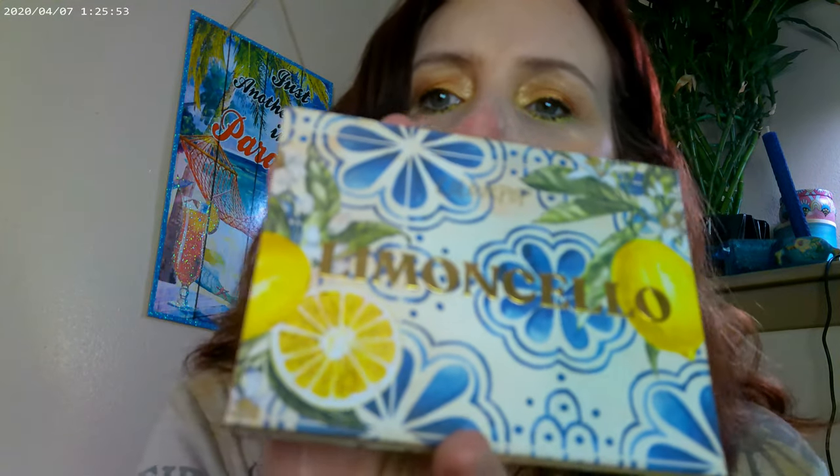For the eye look, I used the Limoncello palette from ColourPop. It came out last year and just the design — the white and blue — really reminds me of Greece. It could be Italy too, but with the lemons and everything I was just like yeah, that kind of reminds me of Greece.